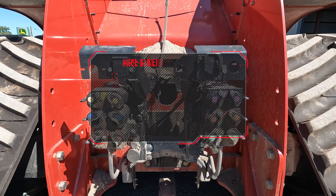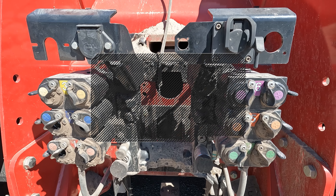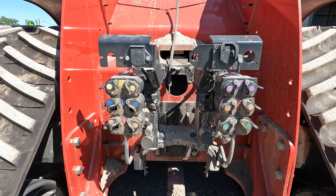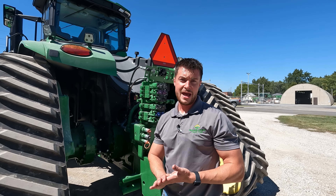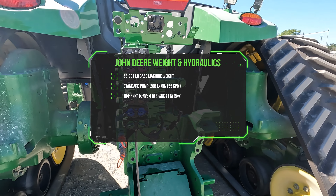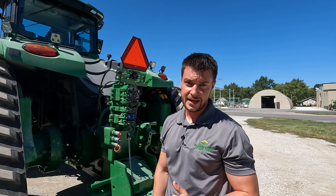Let's talk about base weights and hydraulics. Case IH's base weight changes depending on the horsepower you select — the lighter the horsepower, the lighter the tractor — with all weights hovering around the 53,000 pound mark. For hydraulics, Case has a standard 42 gallon per minute pump with optional 57 or 113 gallon per minute pumps. John Deere's base weight does not change depending on horsepower and hovers around 57,000 pounds, with a standard 55 gallon per minute pump and an optional 110 gallon per minute pump.